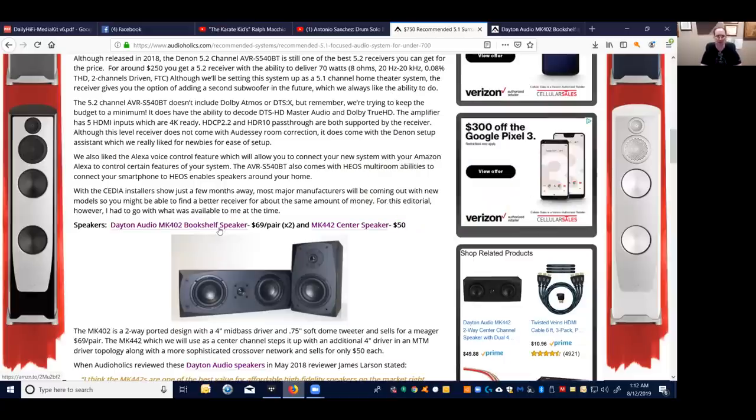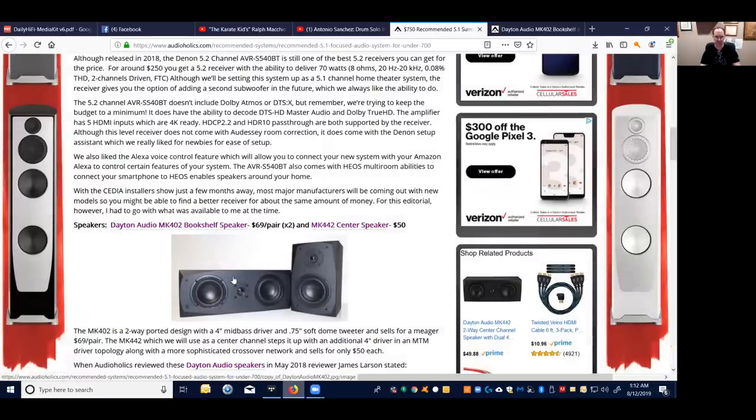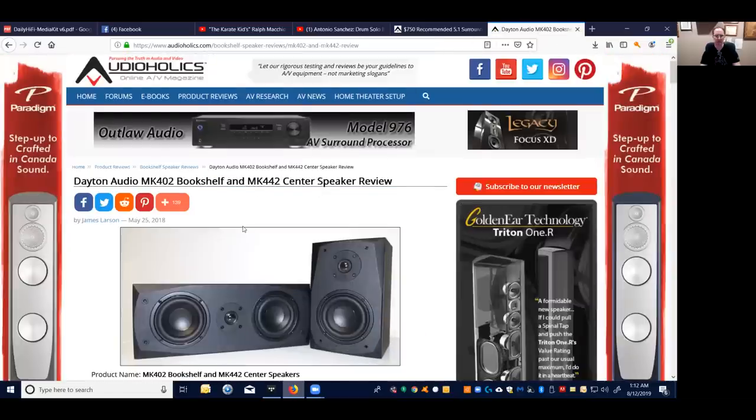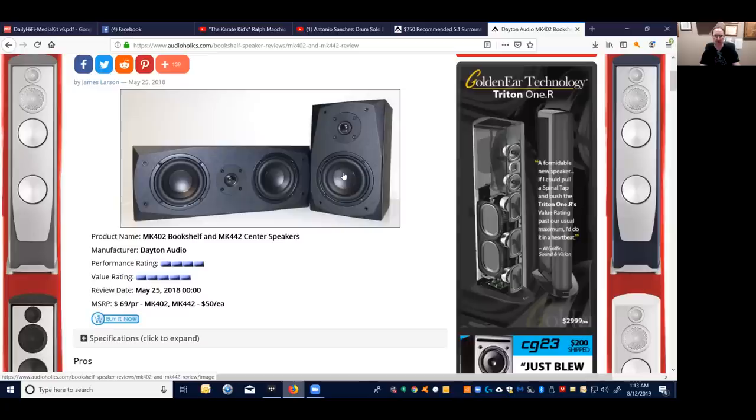The real star of the show is the Dayton Audio MK402 bookshelf speaker and the MK442 center channel speaker. The center channel is an MTM design: a four-inch mid-range, a three-quarter-inch silk dome tweeter, and another four-inch mid-range. The 402 bookshelf uses the same woofer and tweeter. The 402s are $70 a pair and the 442 center channel is $50 each. I'd suggest using a pair of 442s vertically oriented as your front left and right, since the MTM array gives you more output, more sensitivity, and more power handling.